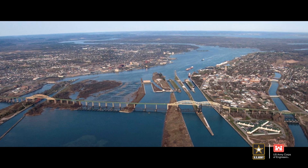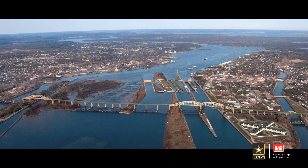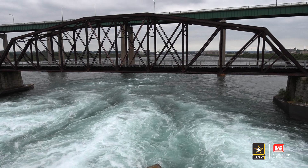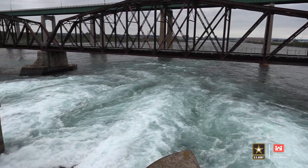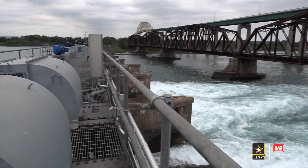The release of water has been regulated since the completion of the compensating works in 1921. Each month, the regulation offices in the U.S. and Canada run a coordinated regulation plan, Plan 2012, to recommend a monthly outflow to the International Joint Commission.